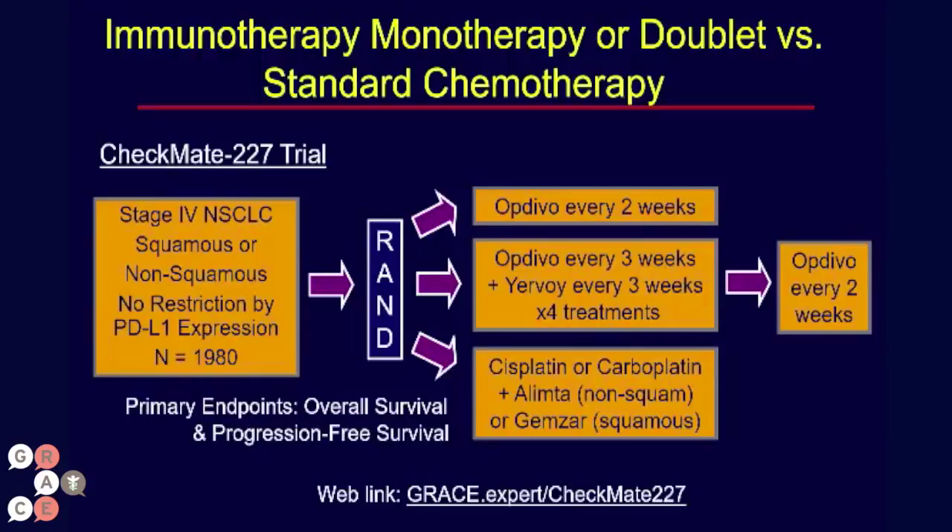There are links at the bottom of the page where you can learn more about these trials, and I encourage you to look into them if you might be eligible.